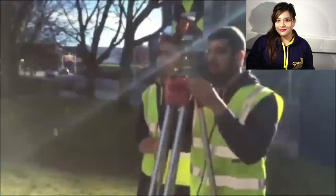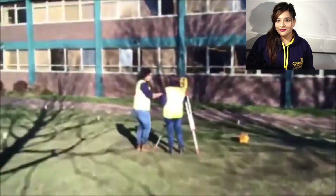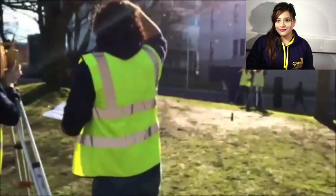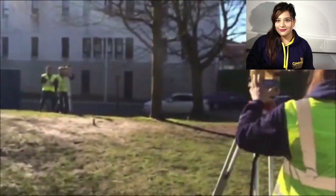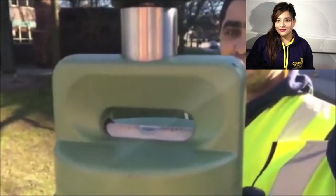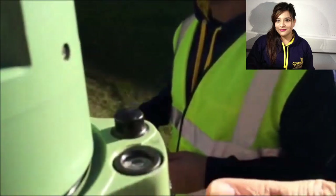The theodolite is capable of measuring horizontal and vertical angles passing through the centre of the instrument. It is set up at the centre of two points, and points are focused to get the face right and face left readings, from which you can work out the mean angle. To check if the instrument is set up correctly on the tripod, the bubble on the apparatus should be set in the middle.